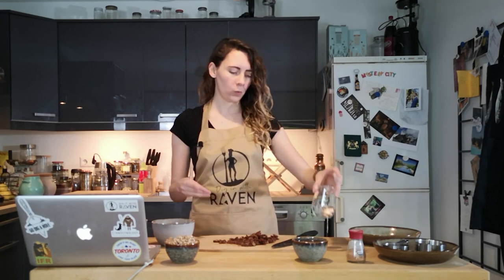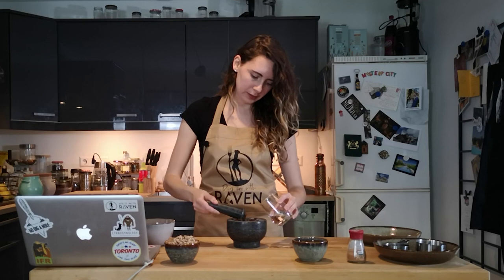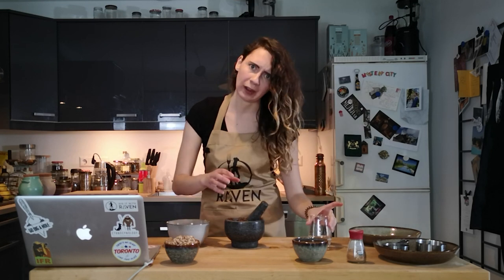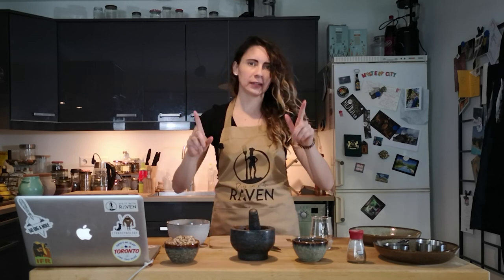Okay, now we have the dates chopped. The recipe calls for us to blend the dates with a quarter cup of water. I put in about half the water and I'm going to hold off on the rest until I add the nuts to see how this forms.